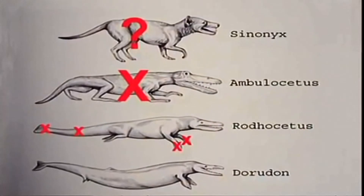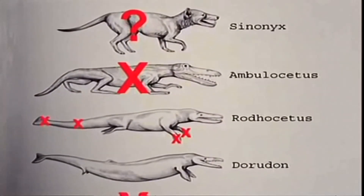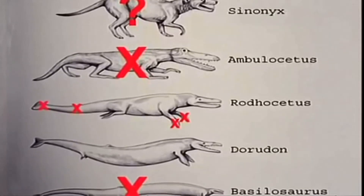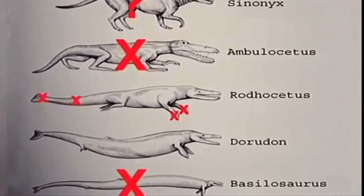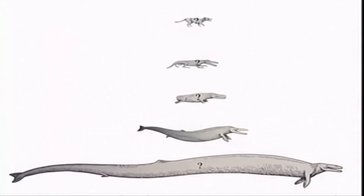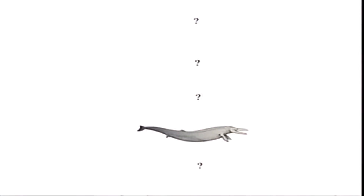Many experts consider whales to be the best fossil evidence for evolution, but are unaware of these discrepancies. Opponents of evolution contend that whale evolution is nothing more than hopeful supposition. If museum diagrams are redrawn and corrected for various discrepancies, opponents argue that whale evolution is non-existent.